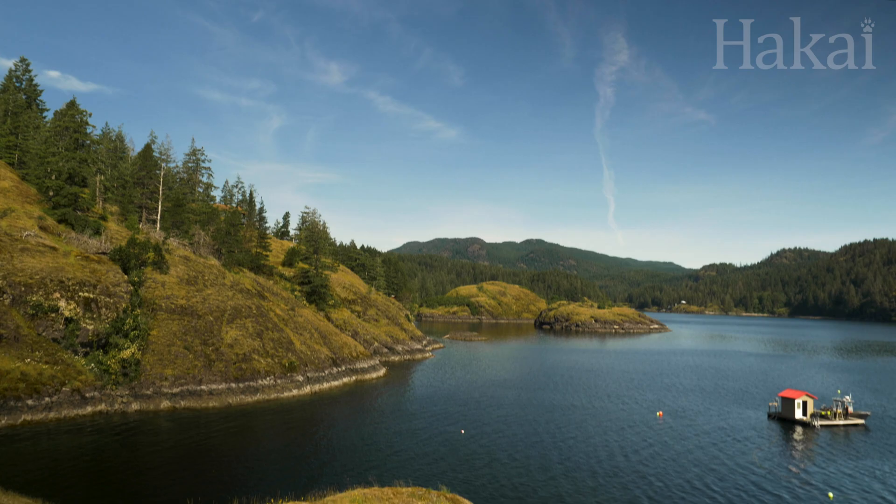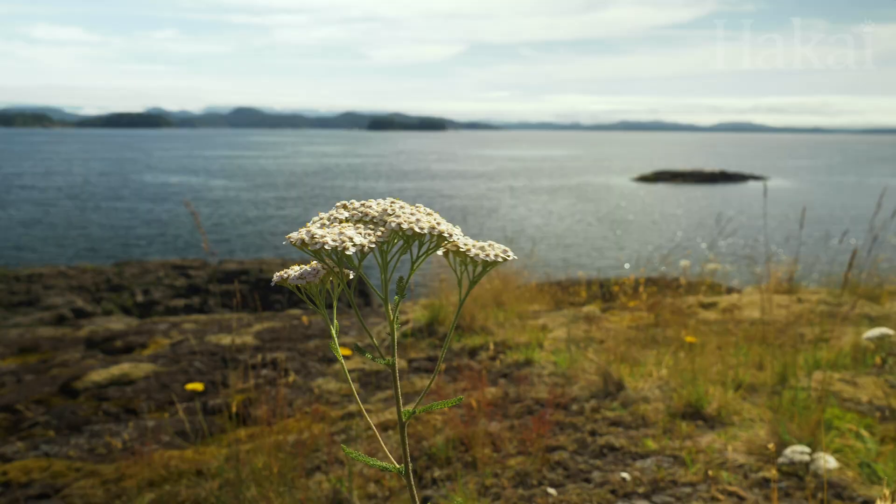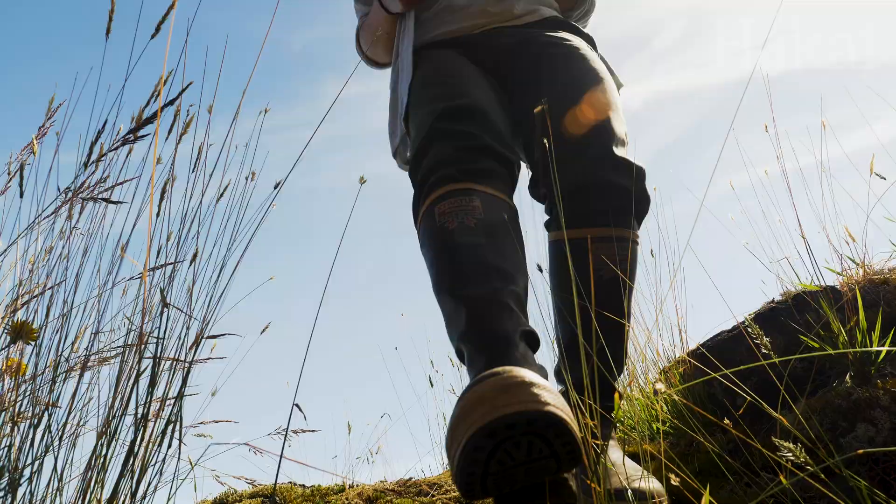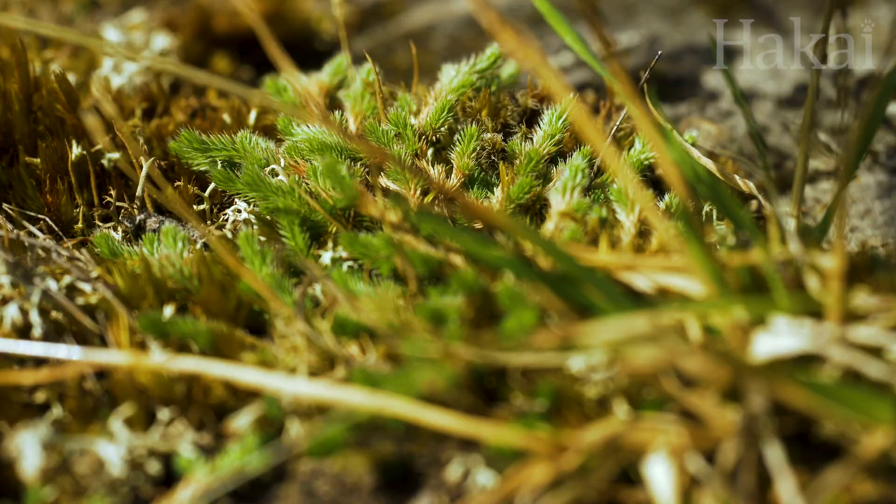You can upload photos from the field using the app, or upload photos from home at iNaturalist.ca. Using iNaturalist is a great way to learn about your local environment, connect with other naturalists and share your knowledge, all while contributing to science.